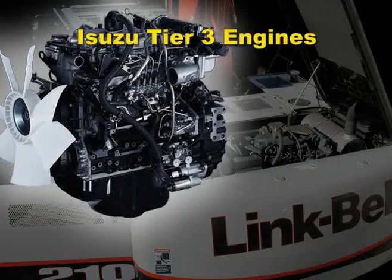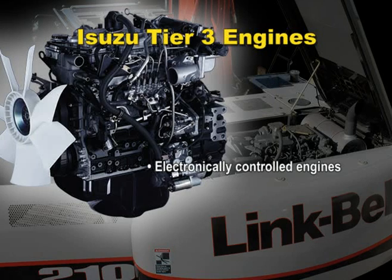Now here's where the rubber really meets the road — or the track meets the dirt. Our Isuzu engine is an electronically controlled engine, which eliminates spikes in the engine RPMs, which reduces fuel consumption. We also use what's called a common rail fuel injection system. This is a very high pressure fuel delivery system, which not only significantly reduces particulate matter contaminants, but also provides a more complete and efficient combustion process.